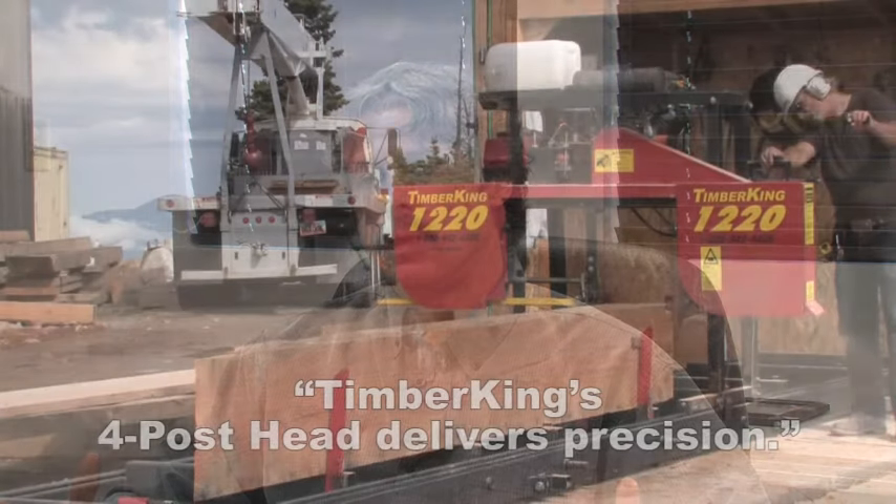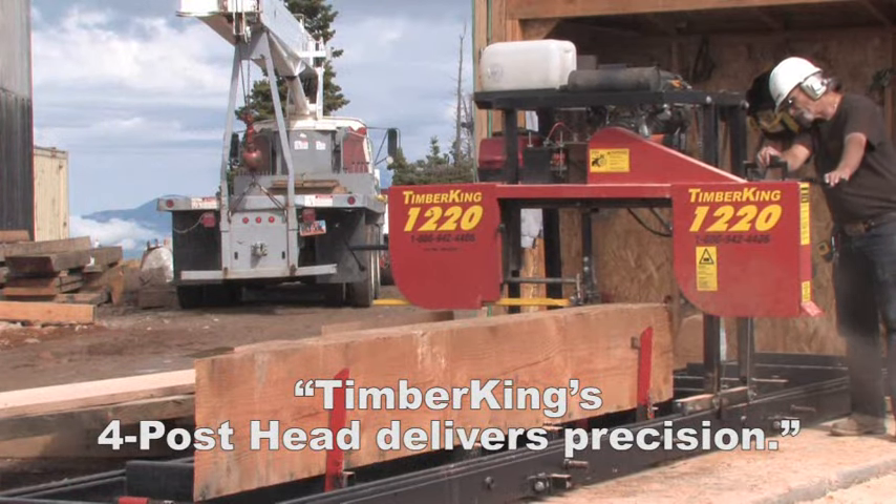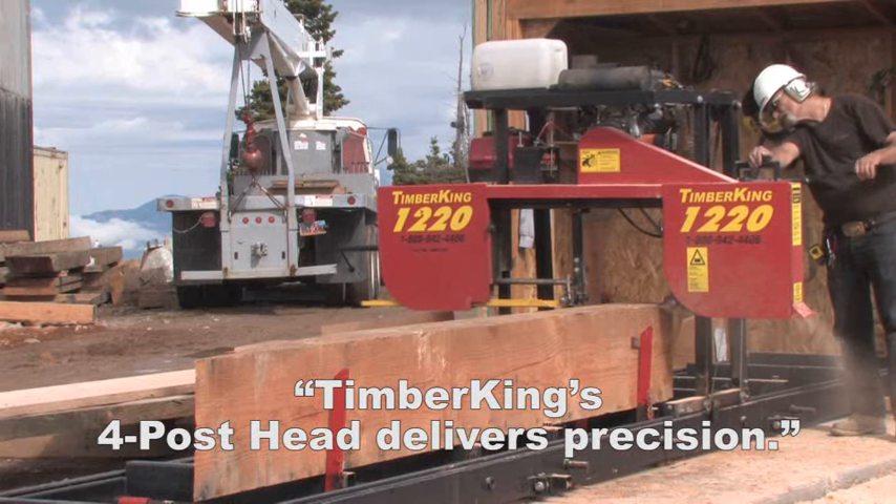I went with the Timber King because of the four-post head, because I knew that I would get a more precise tool, and the four-post head can deliver that.